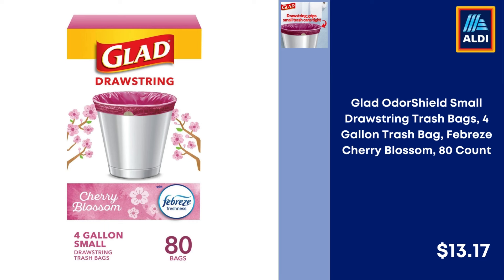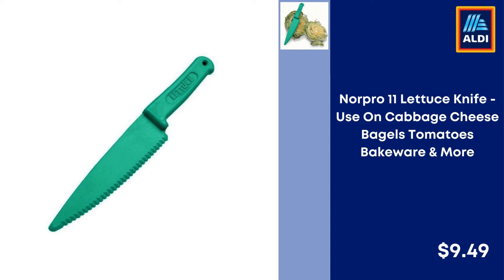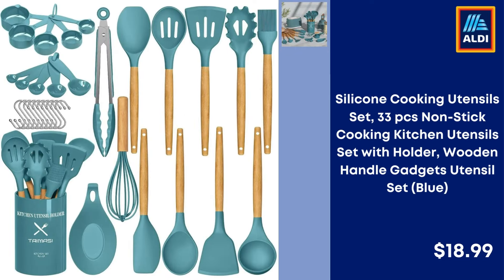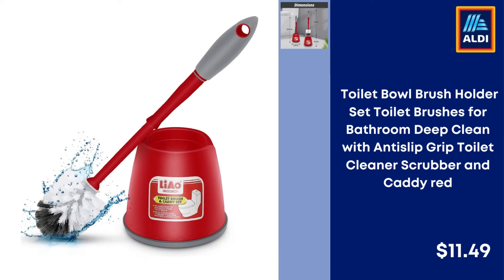Glad Odor Shield Small Drawstring Trash Bags 4-Gallon, Febreze Cherry Blossom, 80-Count — $13.17. Shamwist Home Office Foldable Telescopic Carrot Knife, Printed and Portable — $2.90. Norpro 11-inch Lettuce Knife for Cabbage, Cheese, Bagels, and Tomatoes — $9.49. 5-Piece Mixing Bowls with Lids, Stainless Steel Nesting Colorful Set for Kitchen Food Storage — $9.37. Silicone Cooking Utensil Set 33-Piece with Holder and Wooden Handle, Blue — $18.99.